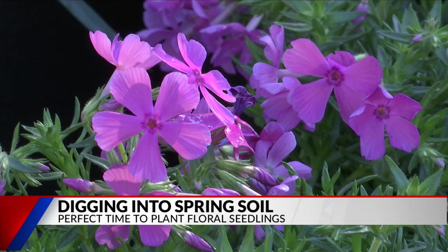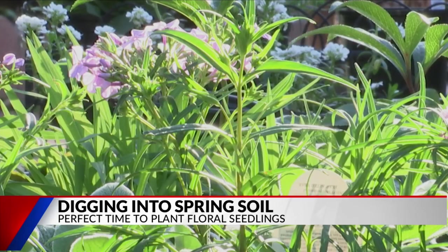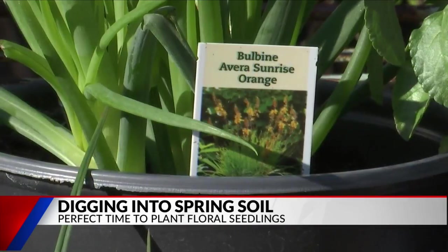As you work on your green thumb, she recommends you hold off on the begonias, definitely the vincas — those are a hot weather plant.